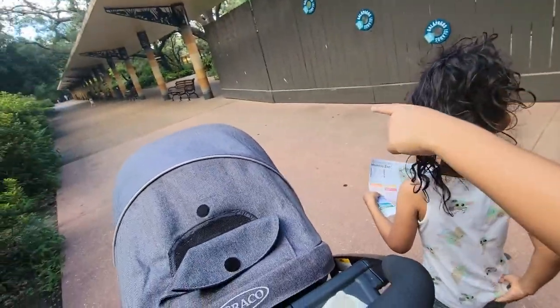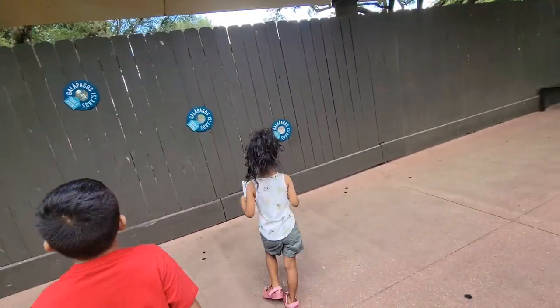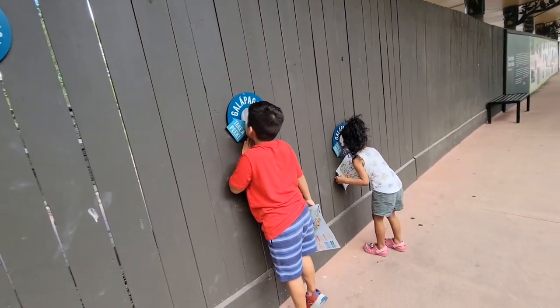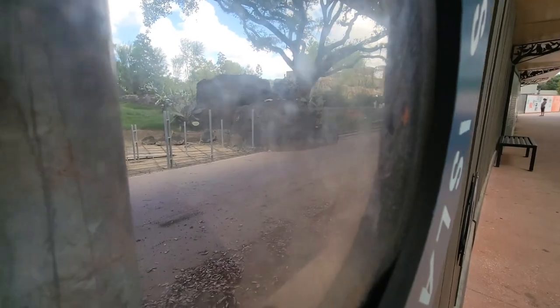This way. Straight, straight. I want to see those. The new Galapagos — look, they're starting to build grass. I see grass. The new exhibit coming soon.